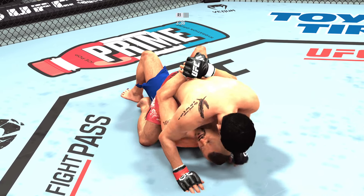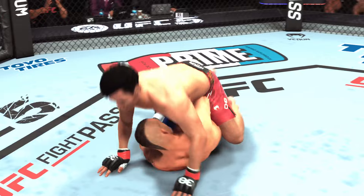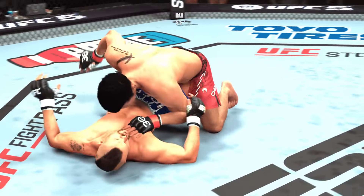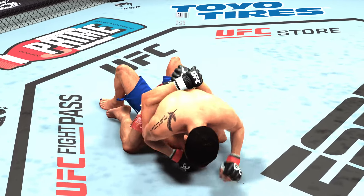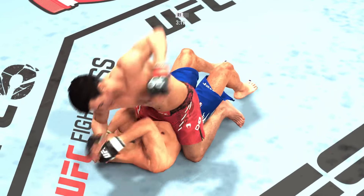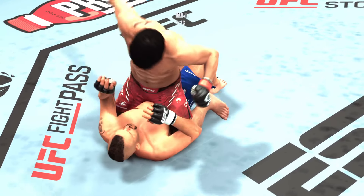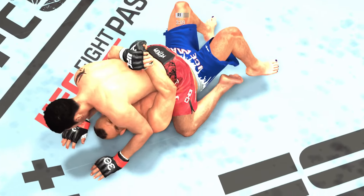Lands with the ground and pound strike. Another one — he cannot miss from the top position. Liddell's in half guard. Got to be very careful there. He does a great job of getting to his position, landing effective strikes, and now his opponent's starting to swell.